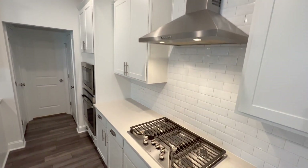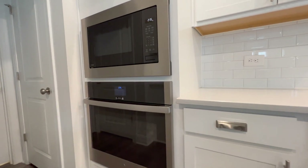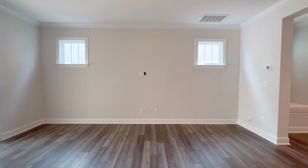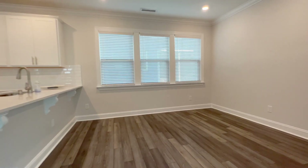The five burner cooktop is natural gas and features a lighted hood vent. The French door refrigerator conveys and you'll appreciate the built-in conventional and microwave ovens. These are nine foot ceilings over luxury vinyl floors and there are integrated hookups for entertainment.